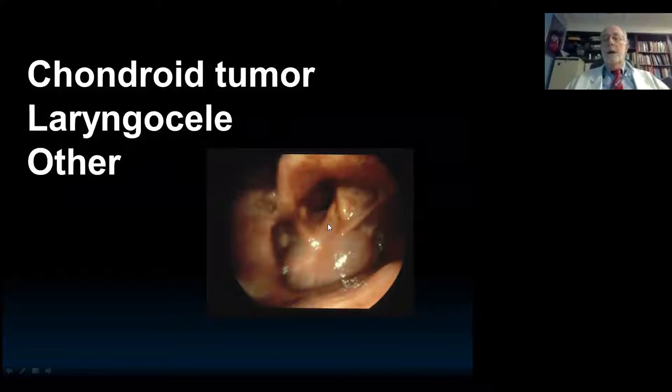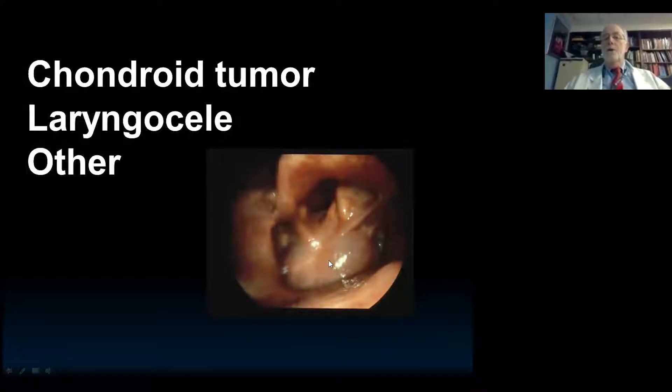Look how different this is from a squamous cell. There's no ulcerated lesion. Here, this is the endolarynx, and all there is is a bulge under the mucosa. So our approach is to ask very specific questions. Is this a chondroid tumor? If yes, we stop. If not, is it a laryngocele? If it's no for both, we put them in a group — something else that needs to be biopsied — and we'll try to say whether it's likely to have a lot of hemorrhage.